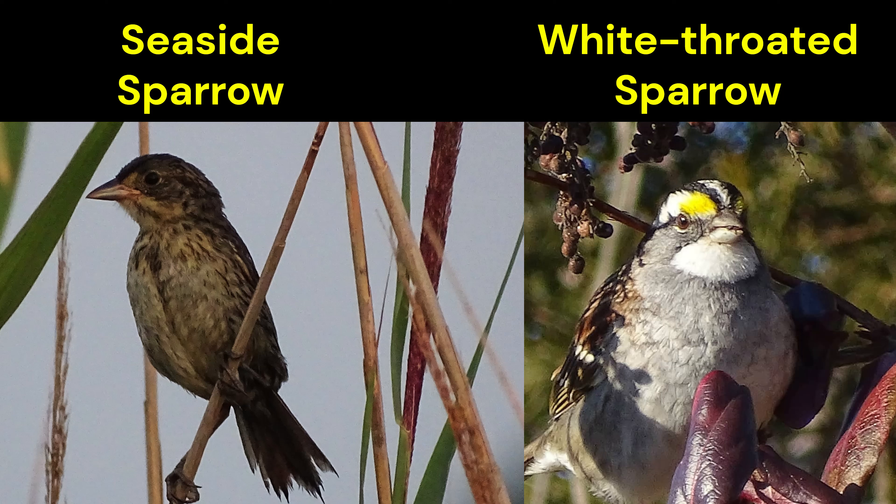From a distance, they share a common size, shape, and those earthy brown tones make it easy to mix them up. Both are small, with streaked brown backs and pale undersides, blending into their surroundings.